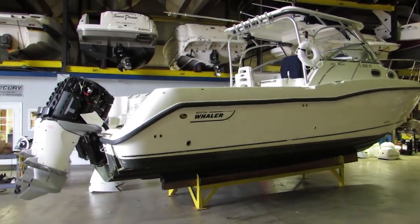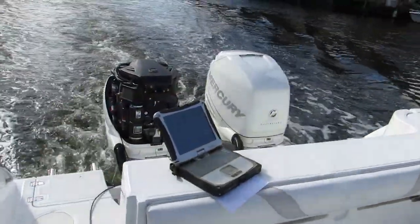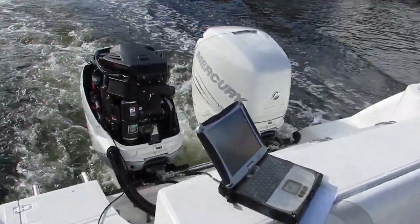During our sea trial of the Boston Whaler, we connected our laptop computer downloaded with Mercury Marine software to run a complete system check while underway.